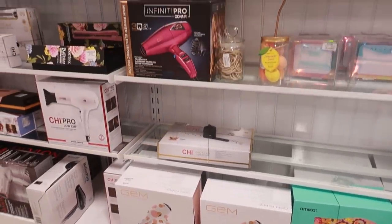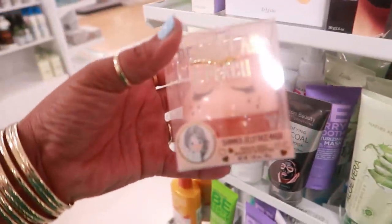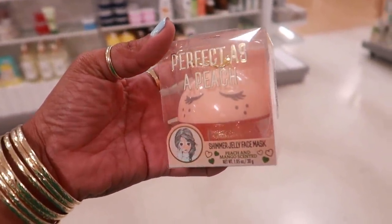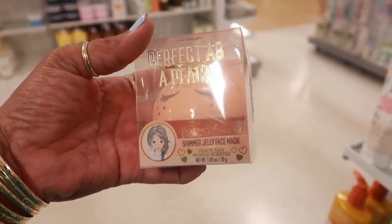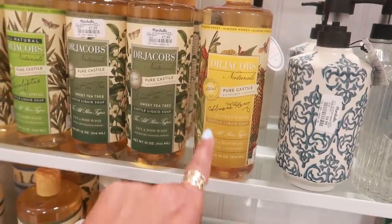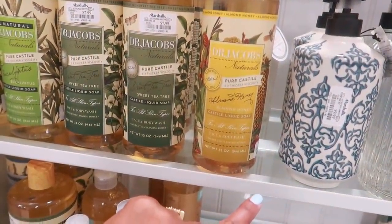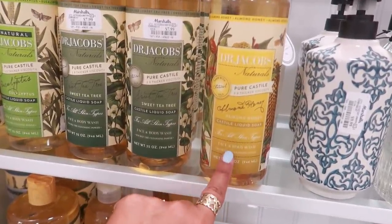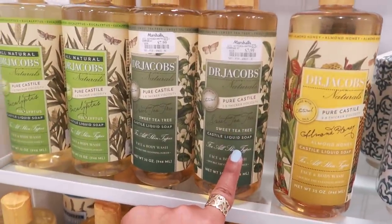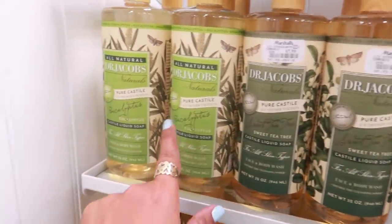Some blow dryers right here and a blending sponge set for $13. Oh look at that — 'Perfect as a Peach.' Now that's cute — I honestly would just want that for the packaging. It's a peach and mango scented shimmer jelly face mask for $3. Dr. Jacobs Pure Castile soap — almond honey liquid soap face and body wash for $7.99. Almond and honey, or you can get sweet tea tree or eucalyptus.